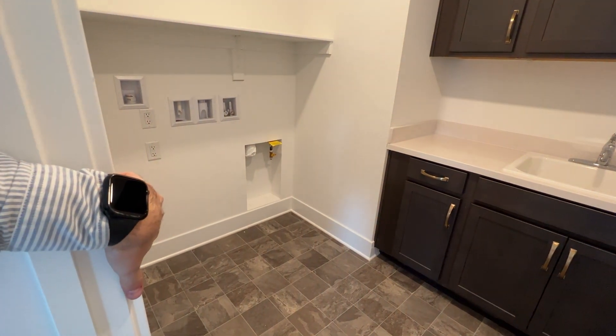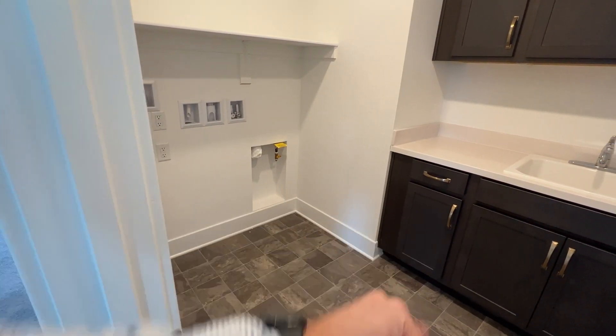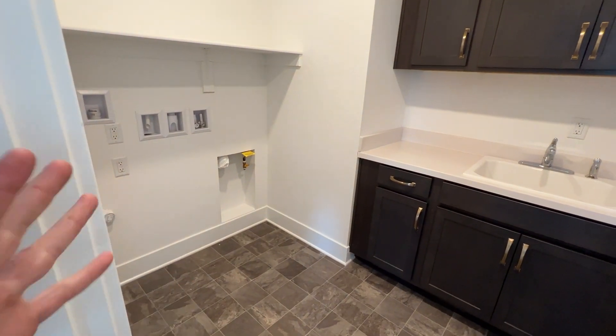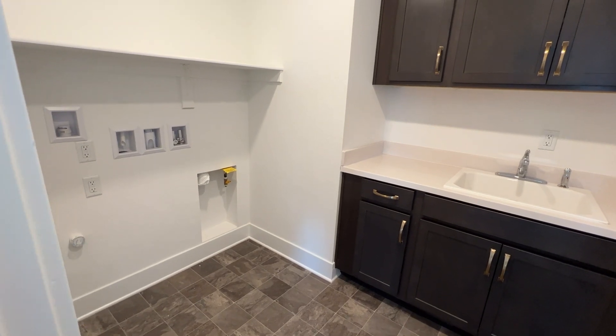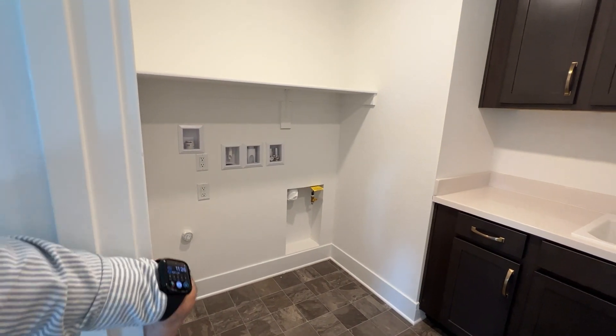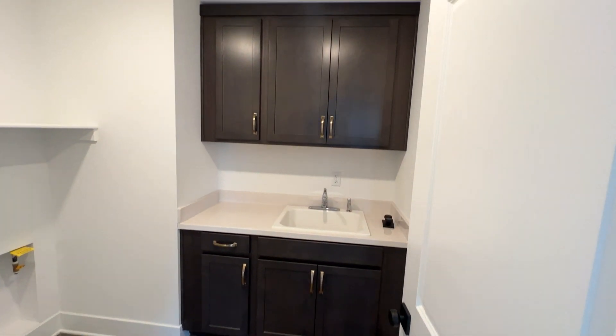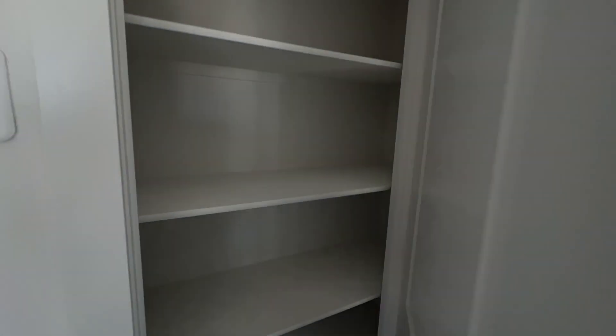Over to the right is the laundry room — this is the second laundry room, which is awesome. Whoever lives downstairs has their own laundry room downstairs, and they can also have their own kitchen, so pretty much they can live downstairs. Then the second family can live up here and use this laundry room with their kitchen. It even has a sink with all the cabinets on top, and a linen closet.